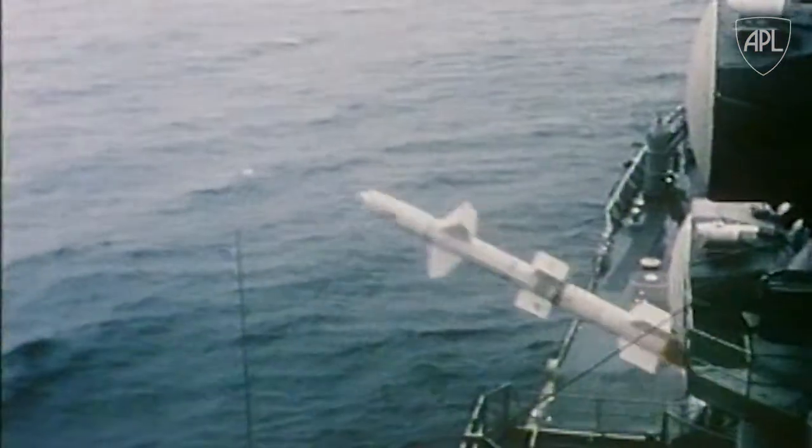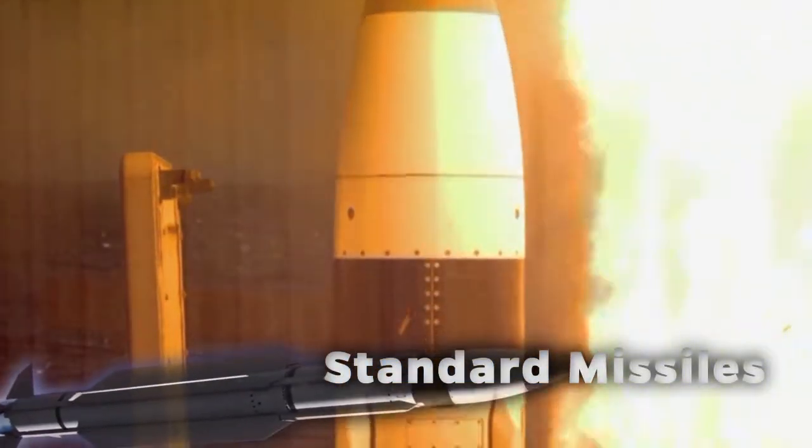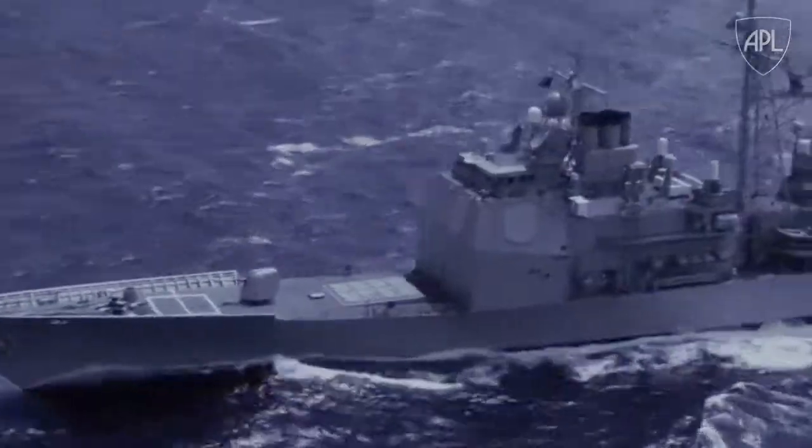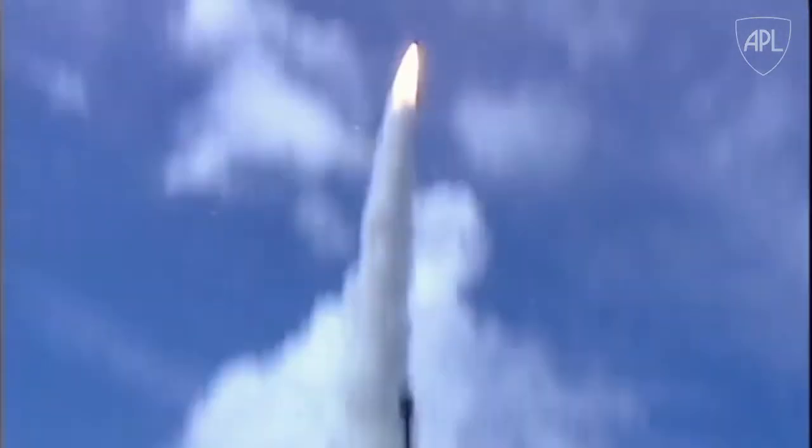After successful testing and more refinements, the Navy adopted an updated design that evolved into today's standard missiles, extending ships' defenses from a few miles to over the horizon, and even to the edge of space. And they remain the primary protection against air attacks and effective ballistic missile defense.